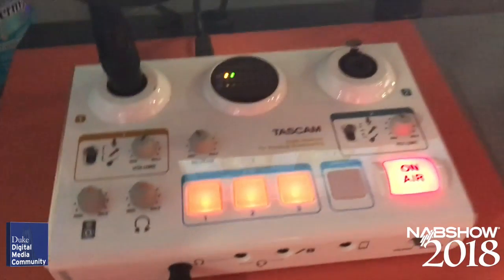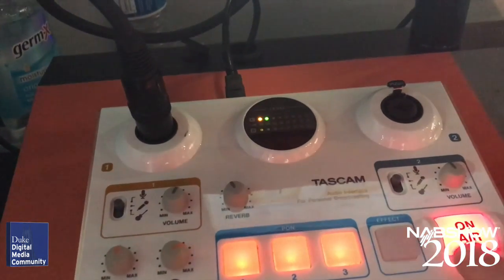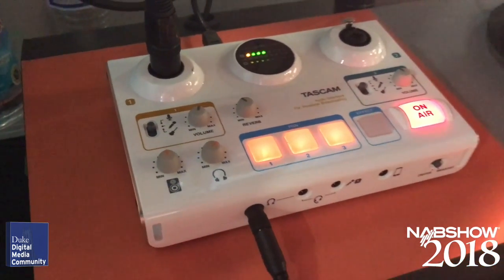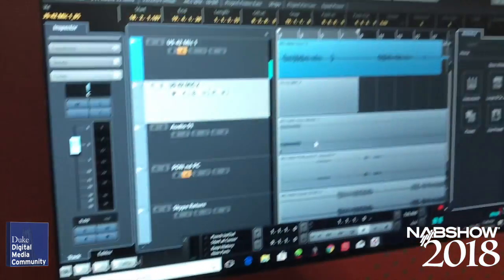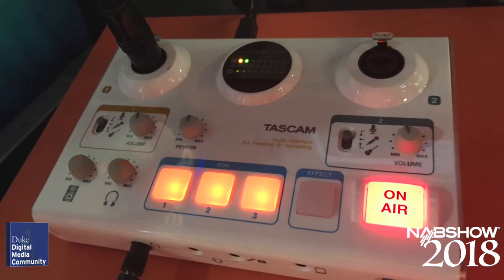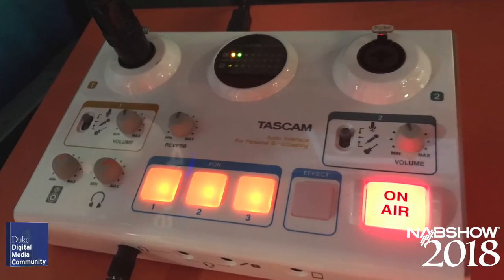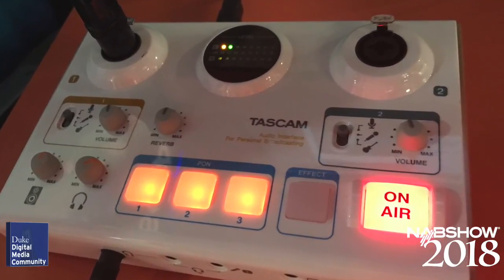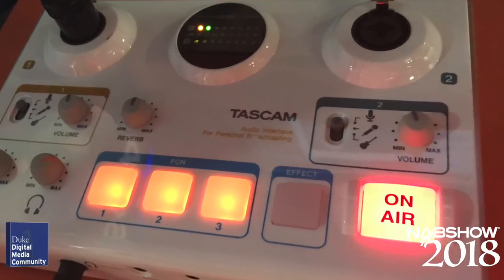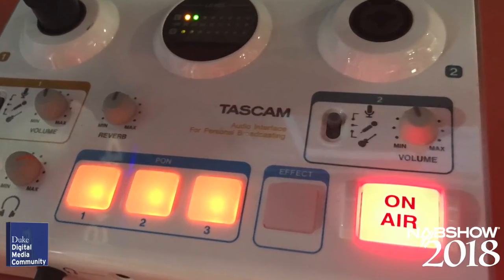Speaking of podcasts, Tascam is still showing their Tascam Mini Studio, designed with the podcaster in mind. It functions just like any other USB interface, so it can be used on Mac or Windows with any audio recording software. Although some features were a bit too schmaltzy — like the fake helicopter sound effect — it does provide a great user experience for creating one- or two-person audio podcasts in an easy-to-use, self-contained package for under $200.